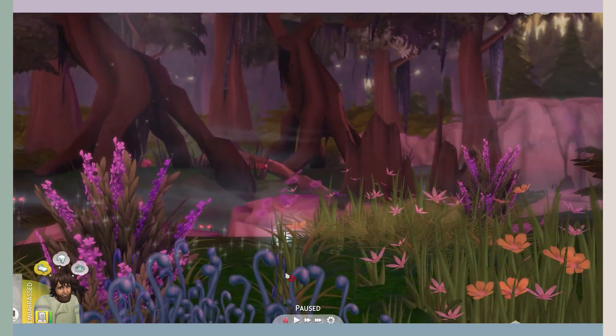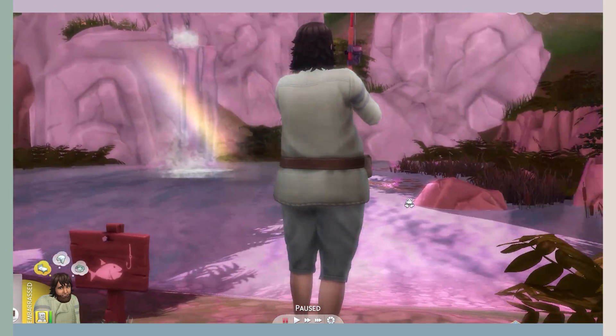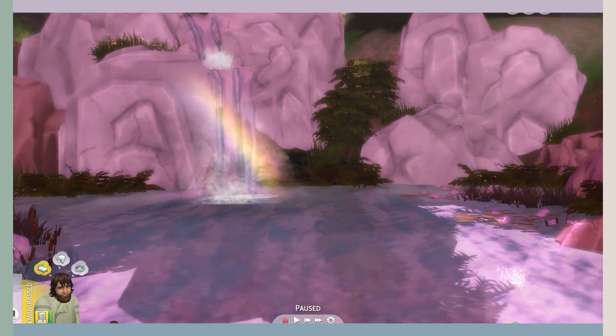Oh, another fairy. Oh, hi fairy. Oh, I love it. I forgot how much I love this place. I've literally not traveled here in so long. Oh, look at the rainbow.